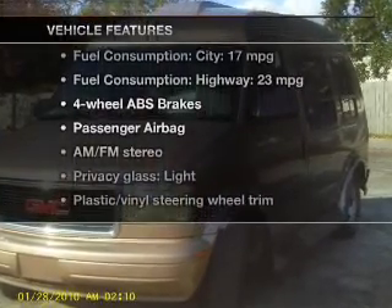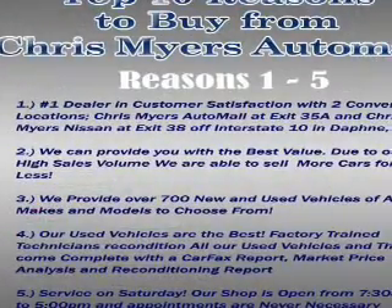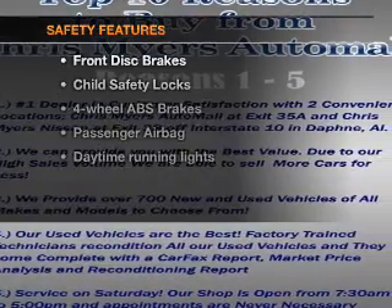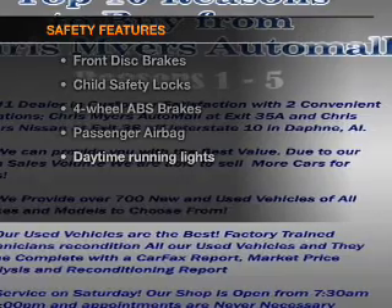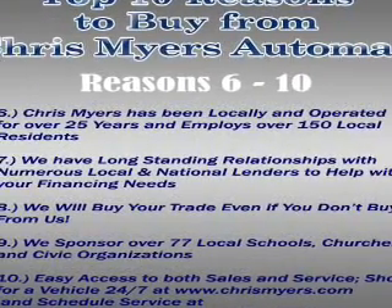Enjoy these notable features that are included in this vehicle: an AM-FM stereo, power steering, and air conditioning. If safety is a high priority, rest assured knowing that these top safety components are included: passenger airbag and daytime running lights.